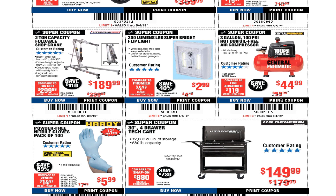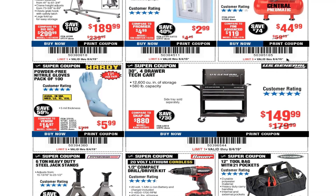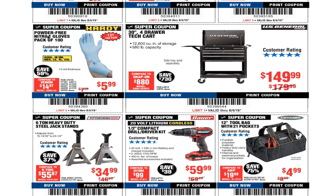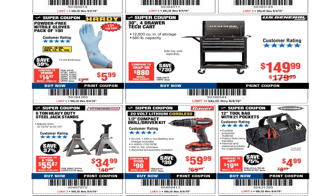The three-gallon 100 PSI hot dog oil-free compressor is $44.98 — usually we see this for $39.99. These are great for light duty use, cleaning, and lighter work. Powder-free nitro gloves, pack of 100, are $5.99. The third-inch four-drawer tech cart — we usually see this cheaper, so that's not really a good coupon deal.